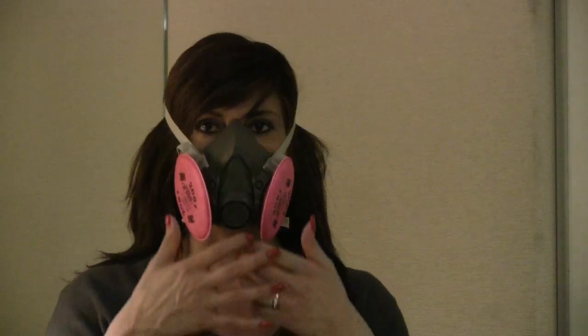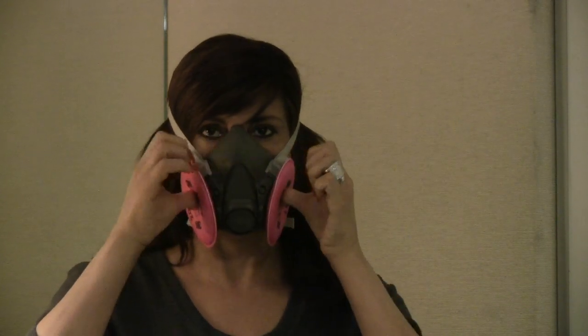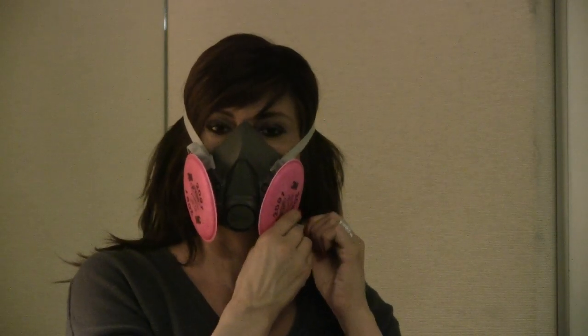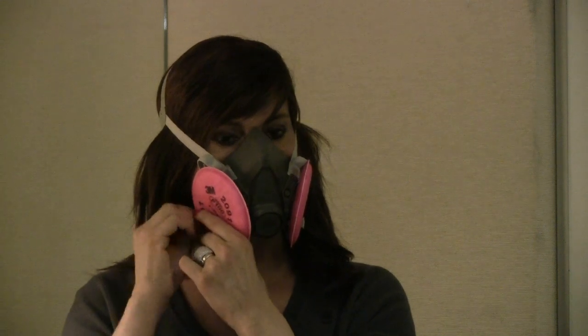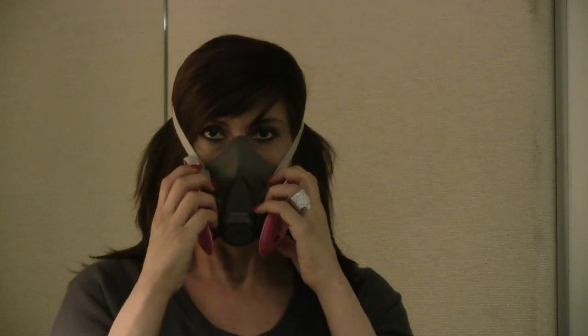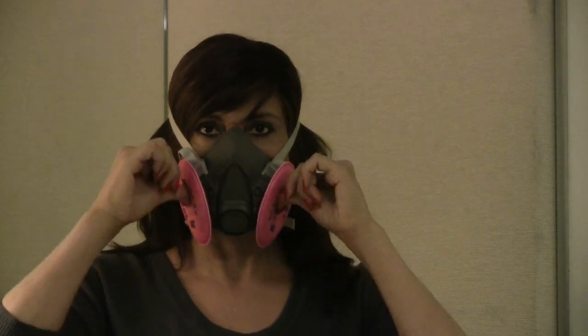To perform the negative pressure check, place your thumbs onto the center portion of the filters, restricting airflow into the mask, and inhale gently. If you feel the face piece collapse slightly and pull closer to your face with no leaks between the face and the face piece, a proper fit has been obtained. If you feel air leaking, reposition the mask on your face or tighten the straps to eliminate air leakage. Repeat these steps until a tight seal is obtained. Your mask is properly fitted when no air leaks are noted.